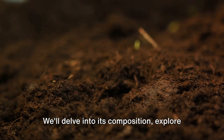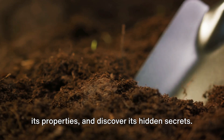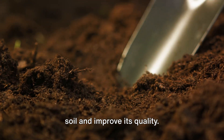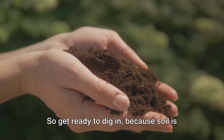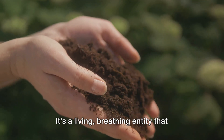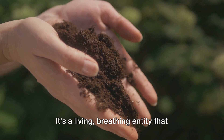We'll delve into its composition, explore its properties, and discover its hidden secrets. We'll also reveal how you can test your soil and improve its quality. So get ready to dig in, because soil is much more than just dirt. It's a living, breathing entity that needs your care.